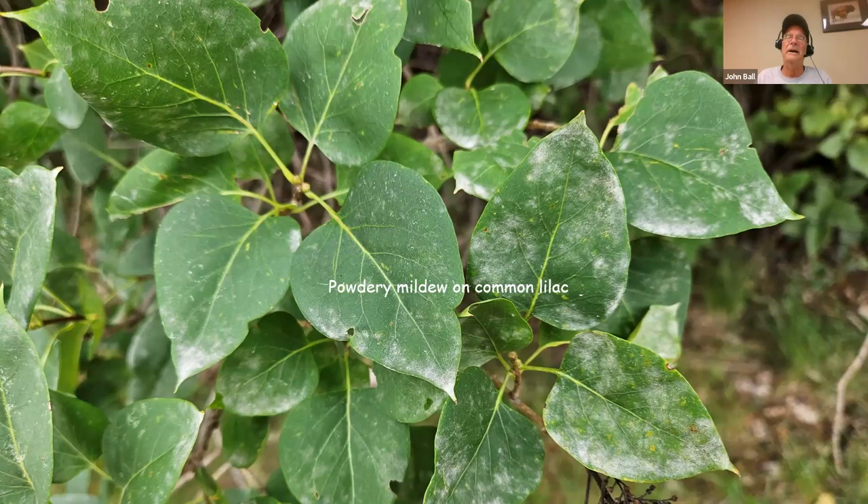Powdery mildew on common lilacs — it's a powdery substance on the leaves. You don't need moisture for it, but you really need areas with restricted airflow. I most commonly find it at this time of year and expect to see it almost every year, almost regardless of weather. When I do find it, it's quite often in dense plantings or those partially shaded by trees with low canopies — anywhere with very poor air movement. There's also a leaf spot disease on lilac I'm getting some pictures of.